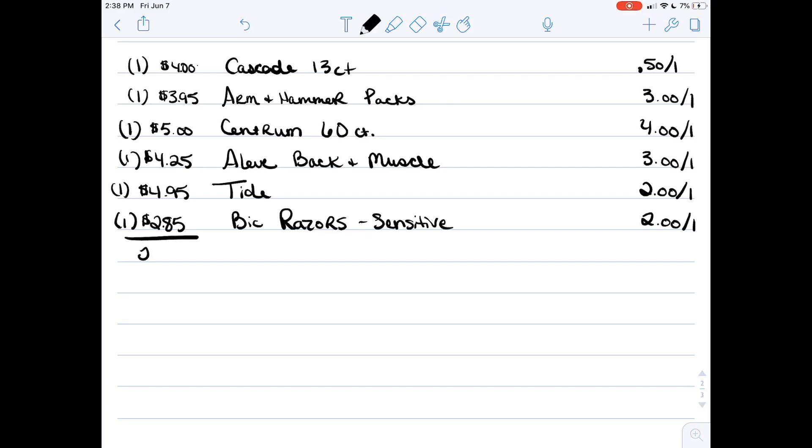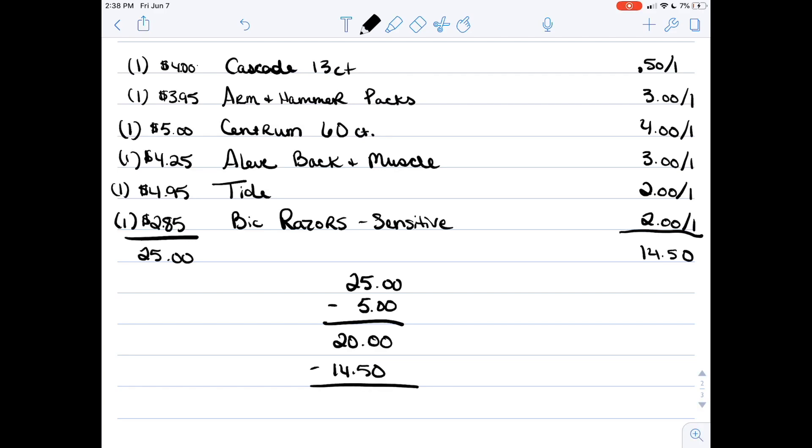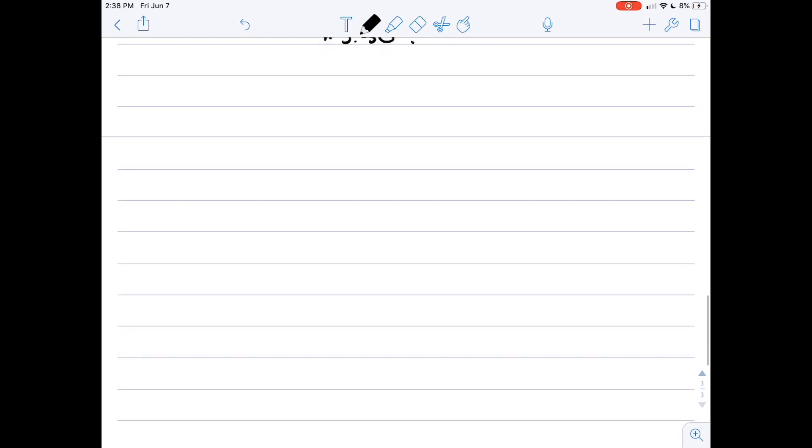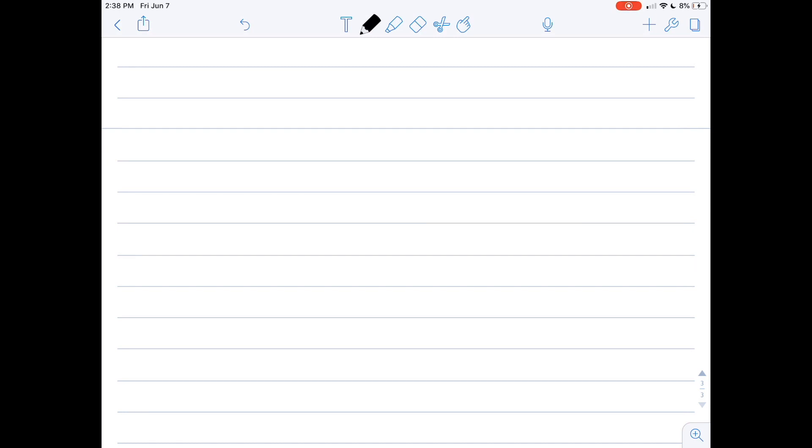That's going to bring our total down to twenty-five even, and the total amount in coupons is going to be fourteen fifty. After that, the five off twenty-five comes off bringing our total to twenty, then the fourteen twenty-five comes off giving us a total out of pocket of five fifty. That's great when you're including dishwasher tabs — we never get those at a good deal unless I find them on clearance, and even then it's usually not a good deal.